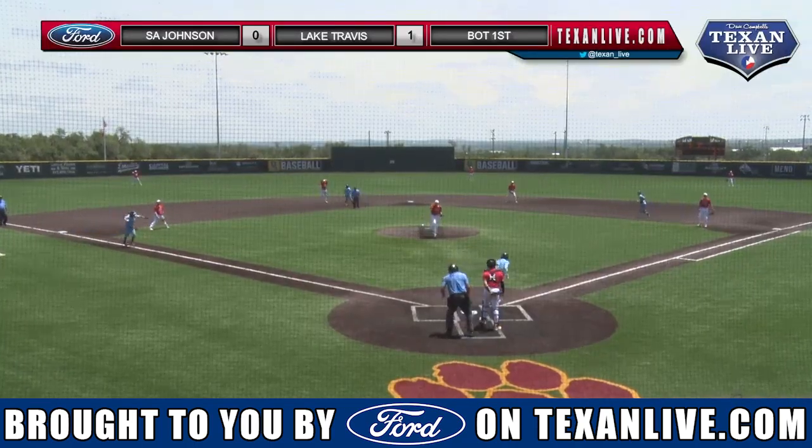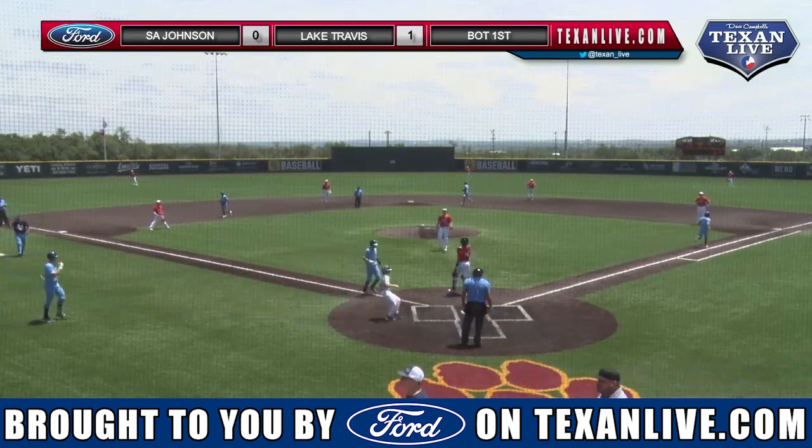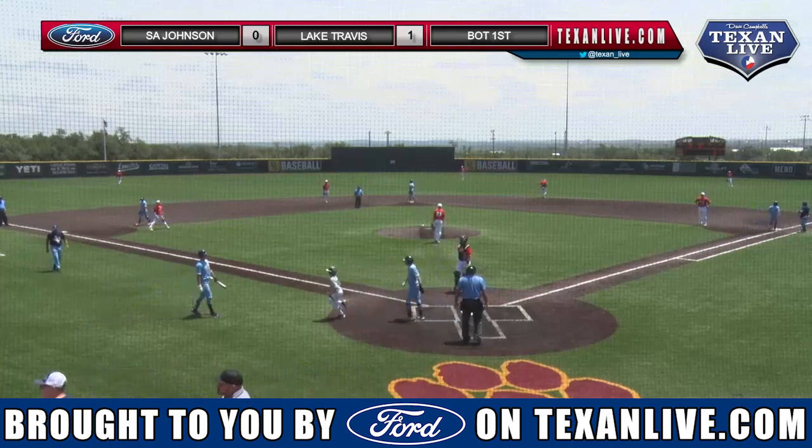Here now in the payoff of the 3-2 and that's going to be called ball four, just a little high and up, and Johnson is tied at one.